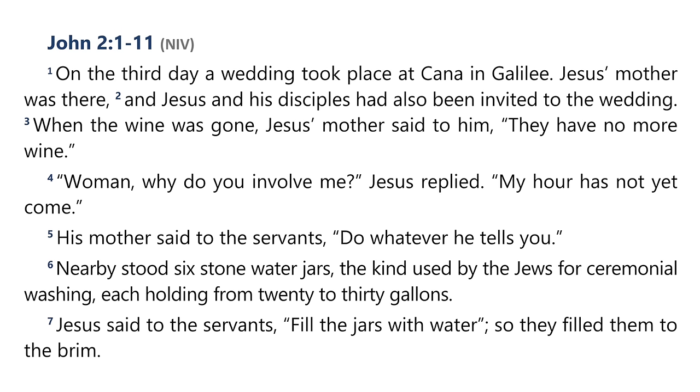While he was still on the way, his servants met him with the news that his boy was living. When he inquired as to the time when his son got better, they said, 'Yesterday, at one in the afternoon, the fever left him.' Then the father realised that this was the exact time at which Jesus had said to him, 'Your son will live.' So he and his whole household believed. This was the second sign Jesus performed after coming from Judea to Galilee.